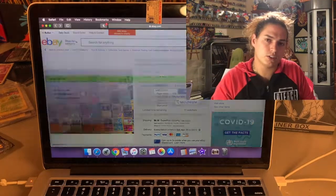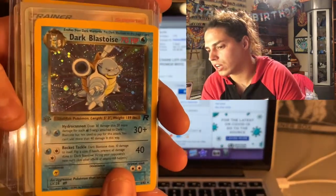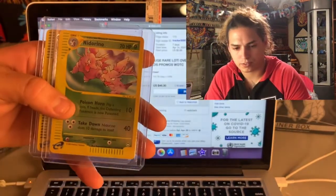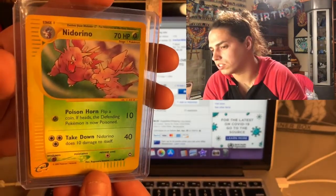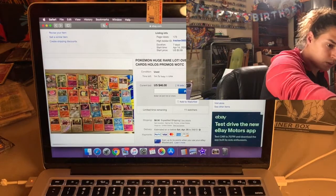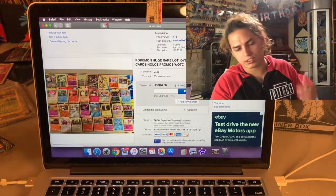Even if it ain't a black label, a 10 gem first edition holo Raichu is worth some money. We're up to $44 on that lot. Following with the first edition holo Blastoise - just a tiny bit off center but otherwise gorgeous. Got a Cynthia that I pulled myself. Some of these I might not send - this Nidorino and this one are only uncommons, both Aquapolis. Aquapolis is such a fire set - one of the most dope sets for sure. Aquapolis, Skyridge, the e-card sets - Expedition.